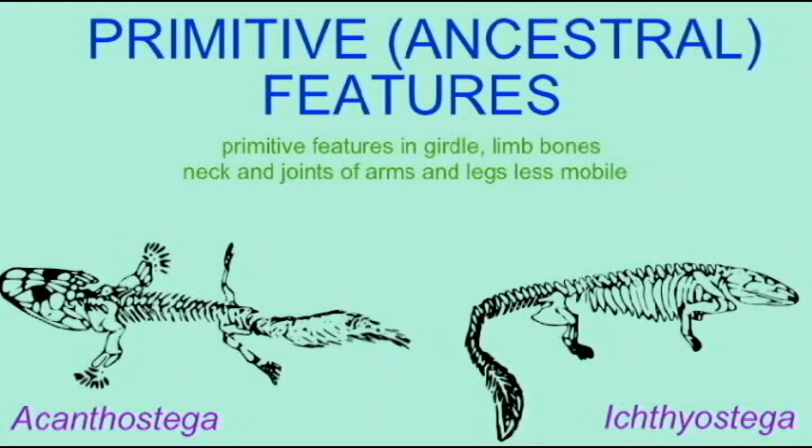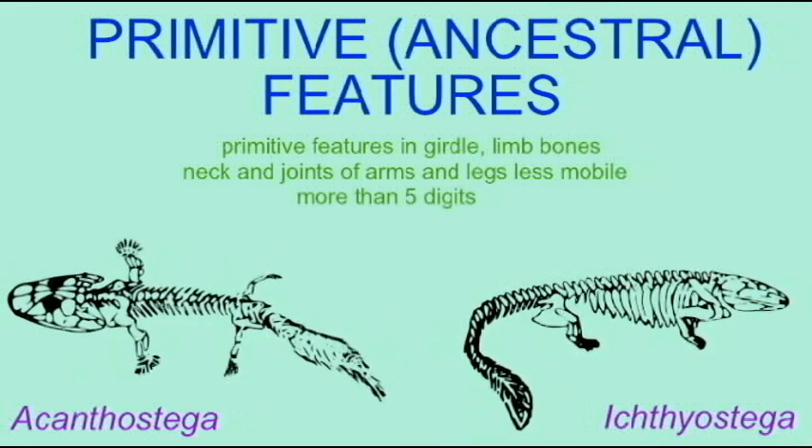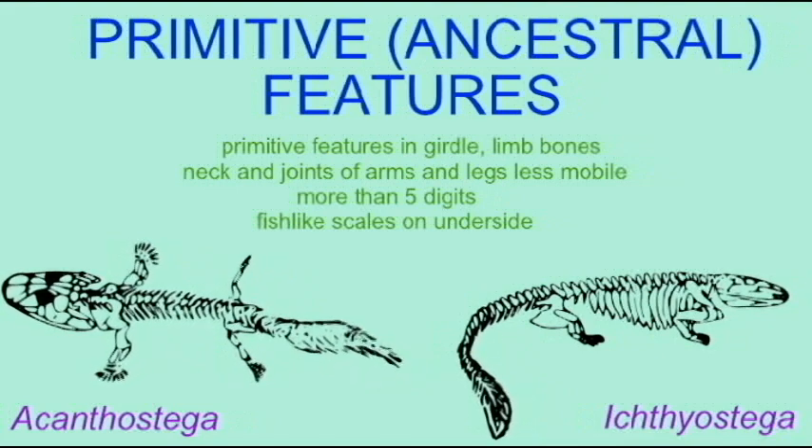The vertebral column had not yet fused to make solid vertebrae, and a continuous notochord ran the length of their bodies, and so there was a large number of primitive fish-like features in the first amphibians.